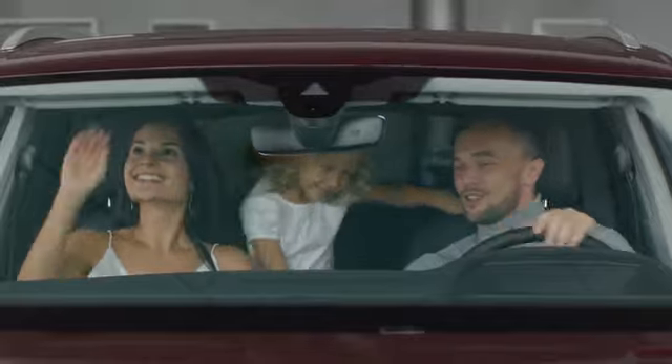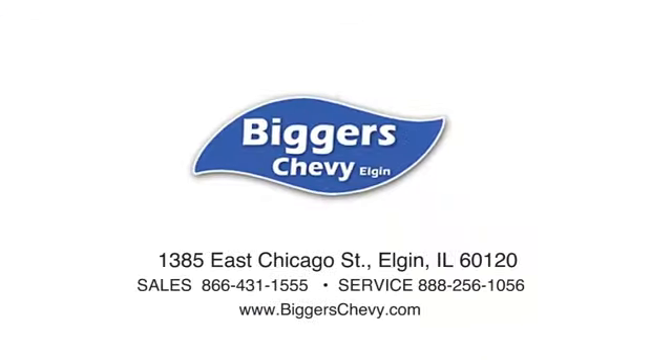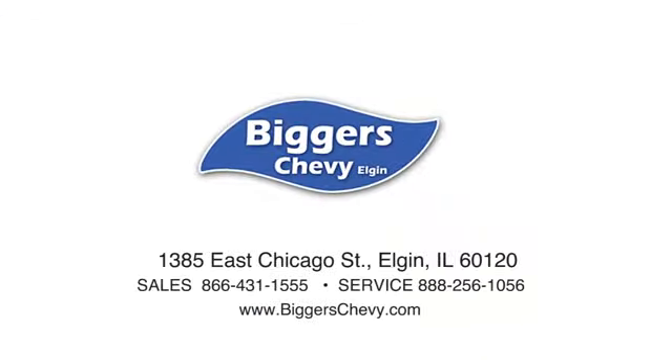At Biggers Chevrolet, we have a great staff that'll be able to assist you with all of your car buying needs. We're conveniently located at 1385 East Chicago Street in Elgin, Illinois.